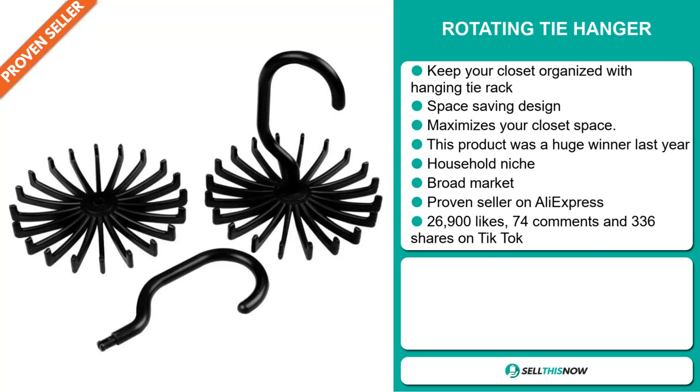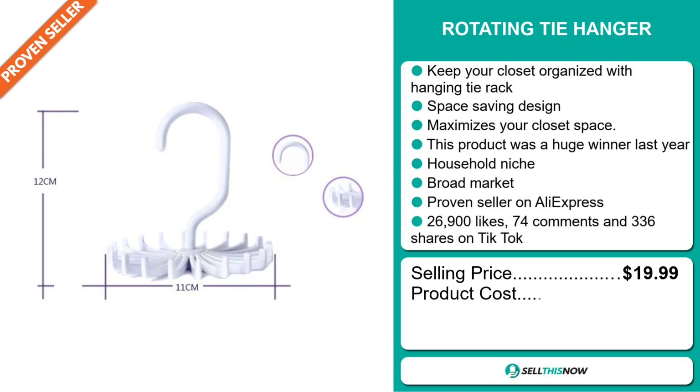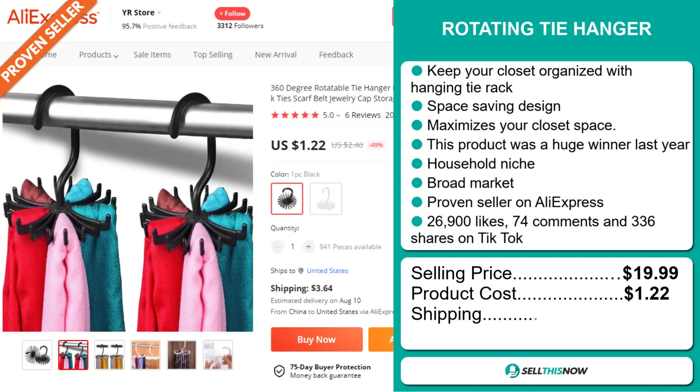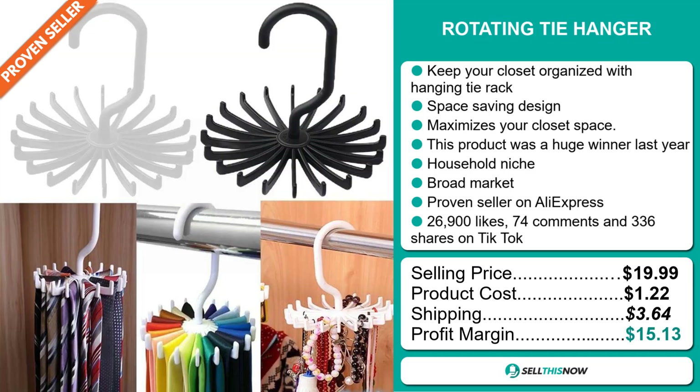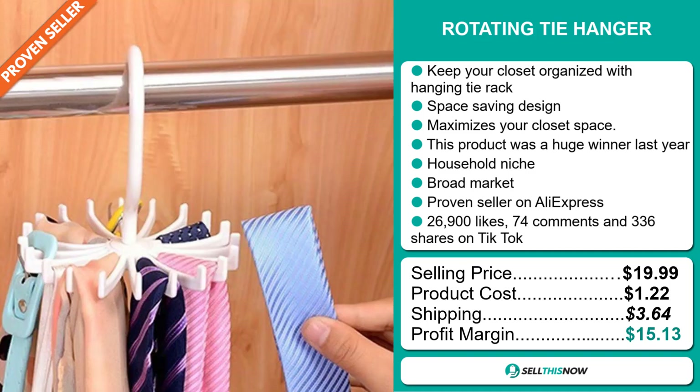Now the selling price of the Rotating Tie Hanger is just under $20, whereas the product cost is only $1.22. Shipping will set you back $3.64, so you're looking at a good profit margin of $15.13. Sell this now.